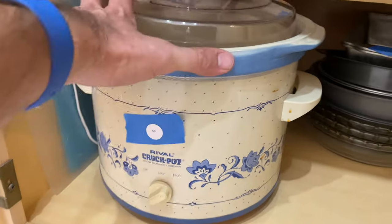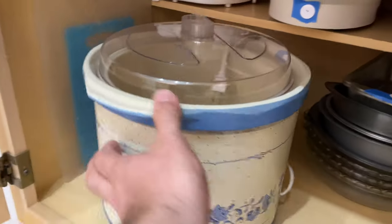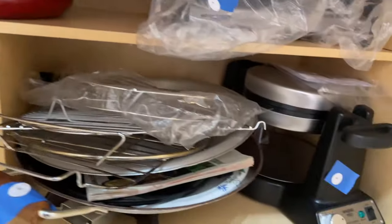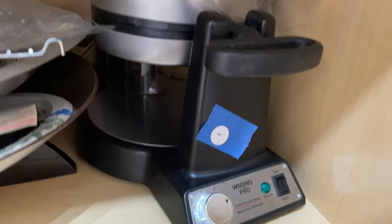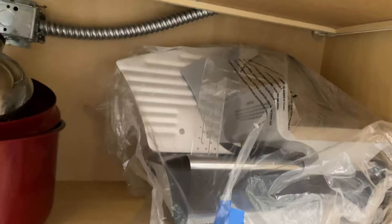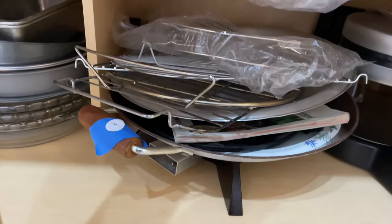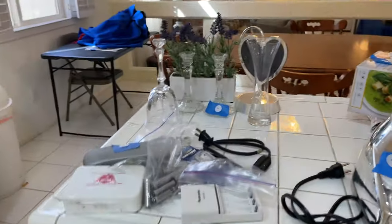76 is the Crock-Pot here — pretty large one. Let's see if it has a server. Waring Pro Waffle Maker — 69. Waring Pro Meat Slicer — that's 71. 70 is the wok there with the additional grills.